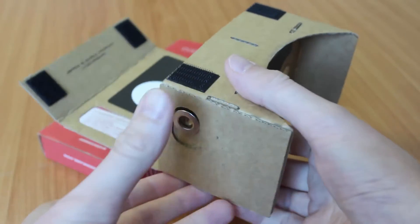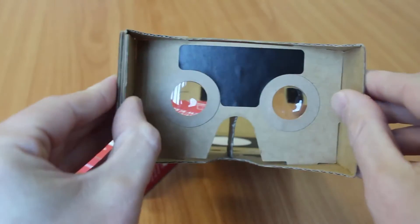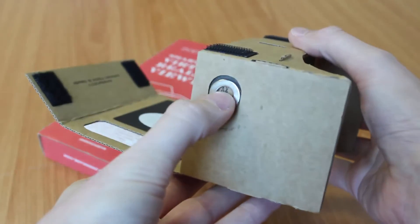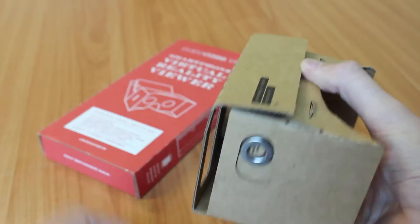When we look at the unit, it is a very simple fold-up design which uses double-sided tape to hold it together, has two small plastic lenses, a magnet is used as a selection button, and the mobile device is held at the front with a cover and velcro to secure.